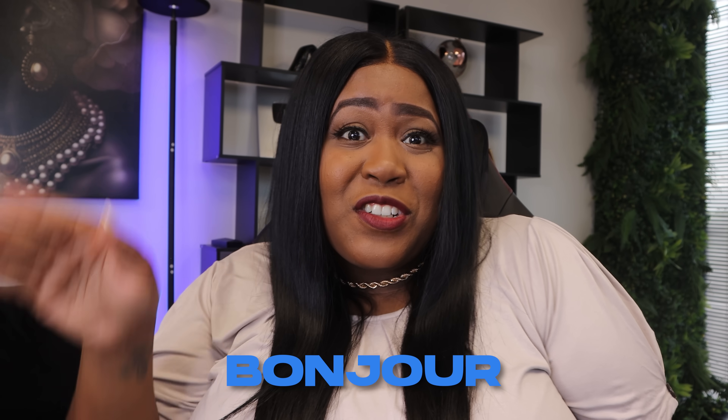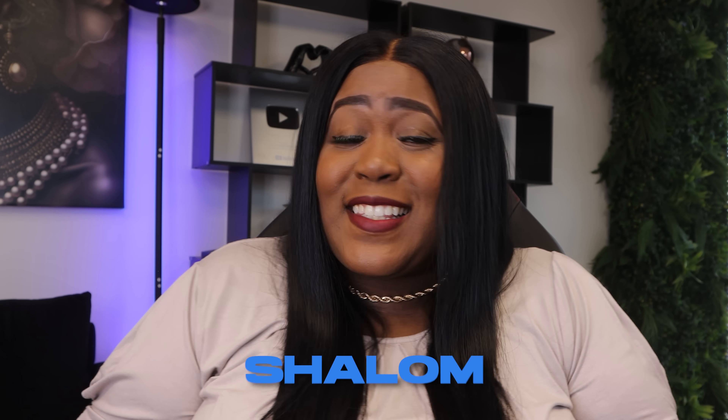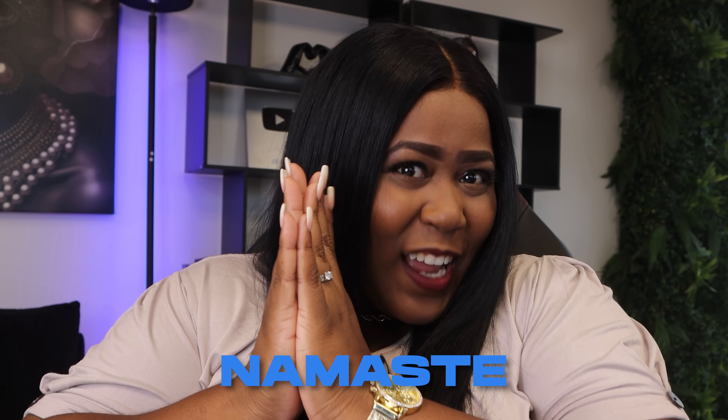What's up guys, this is Monique and welcome back to the channel. I am definitely back with the news you can use today, but first if you are new here — hello, bonjour, hola, aloha, konnichiwa, wagwan, shalom, assalamu alaikum, jambo, ciao, namaste.